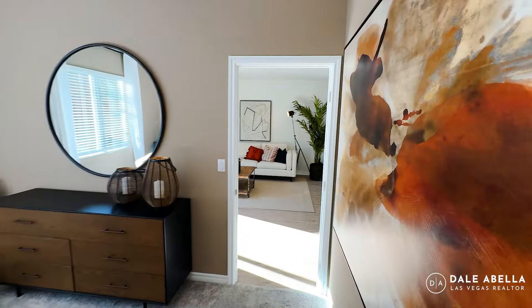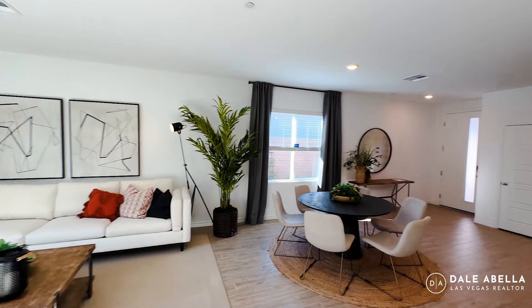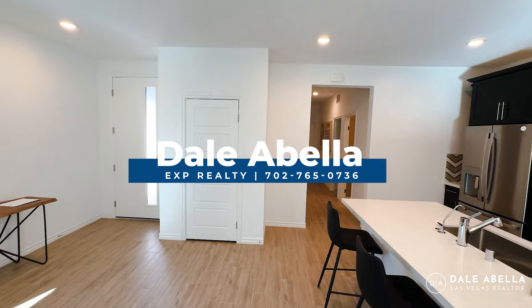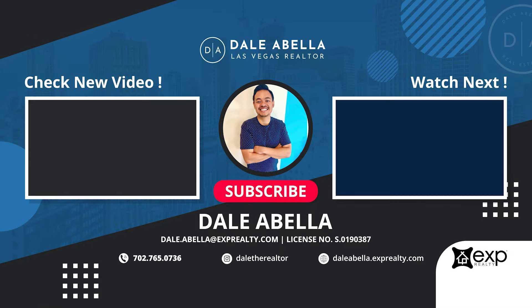That pretty much wraps it up. Let me know what you think about this floor plan in the comments below. If you're curious about the incentives or what I can do for you, reach out — info is in the description below. Until then, I'll catch you guys in the next video. Bye.